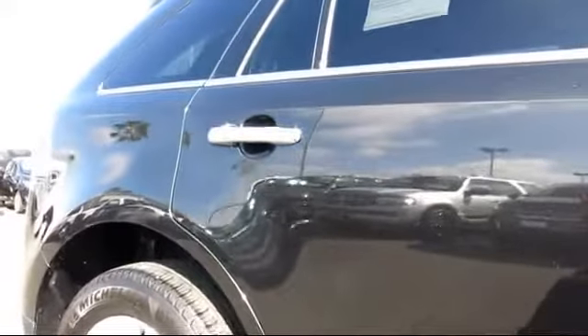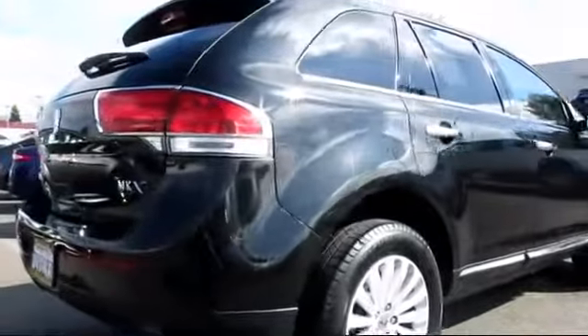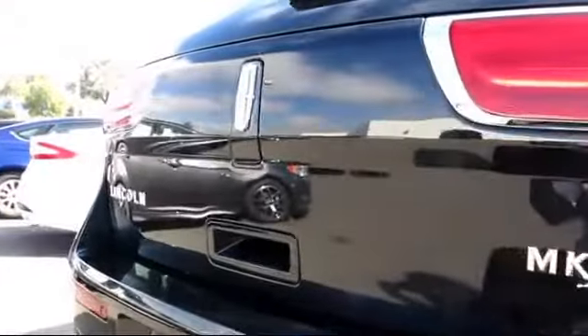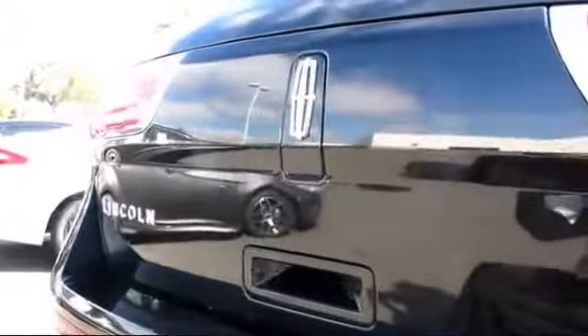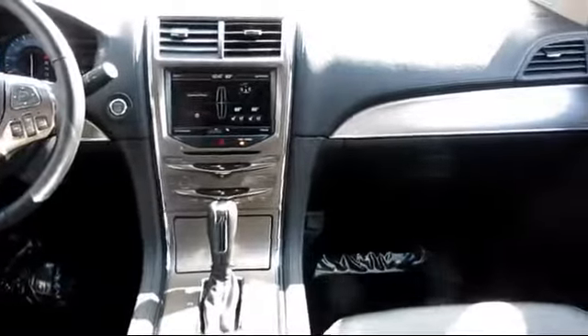This vehicle has less than 30,000 miles on the odometer. Every Lincoln certified pre-owned vehicle is given a meticulous 200-point inspection by Lincoln factory trained technicians, and every Lincoln certified pre-owned vehicle is backed by Lincoln with six-year, 100,000 mile warranty coverage.